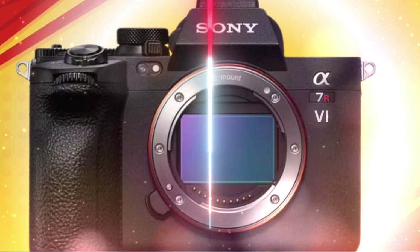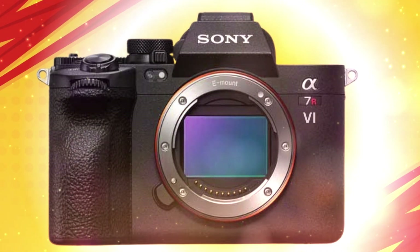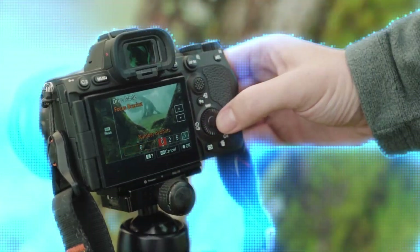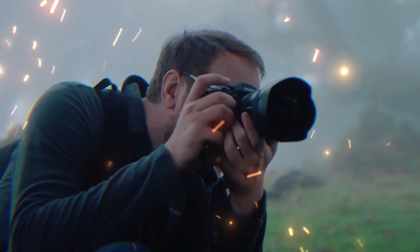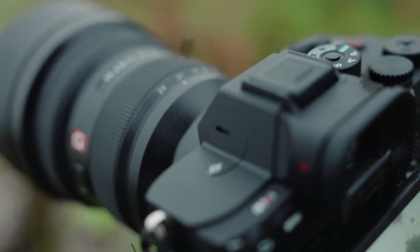For years, the R in the A7R series stood for resolution. But with the upcoming Sony A7R6, Sony is changing the rules of the game. We aren't just talking about a few more megapixels or a slightly faster autofocus. We are talking about a generational leap that will make even the most expensive medium-format cameras look like toys from the past decade.